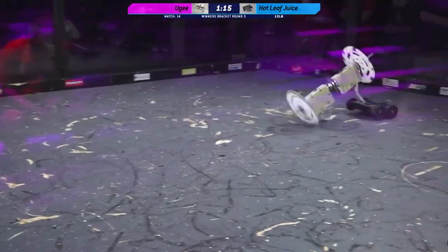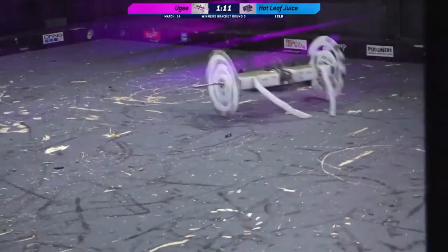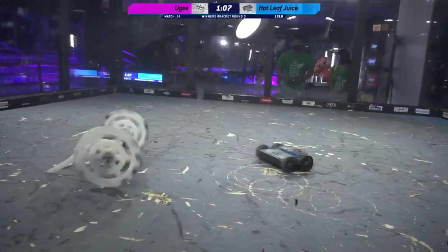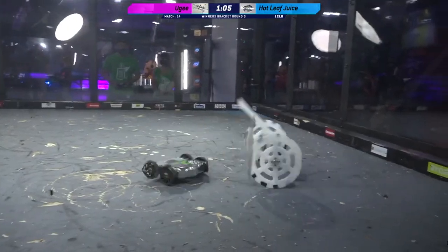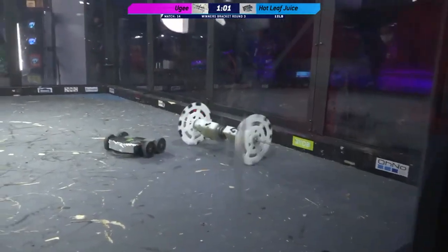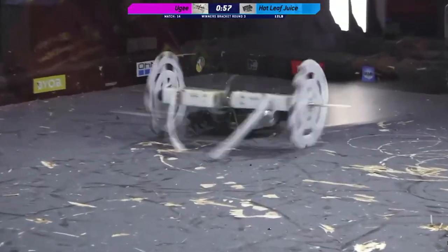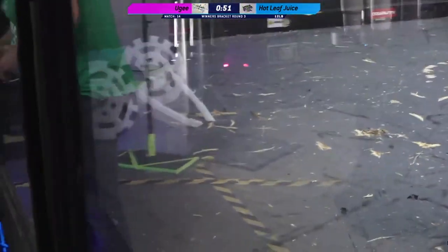Look at the front of Hot Leaf Juice — it looks just chewed up. That back panel on them is pretty chewed up as well. They've got a whole lot of damage, and there are two wheels with big chunks missing. There are 60 seconds left here in this match. This is a dismantling in real time, Kyle. Yeah, it absolutely is.